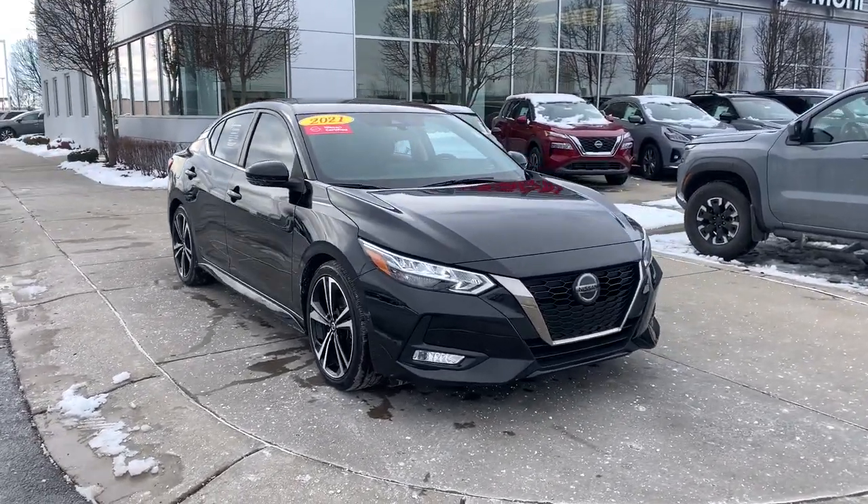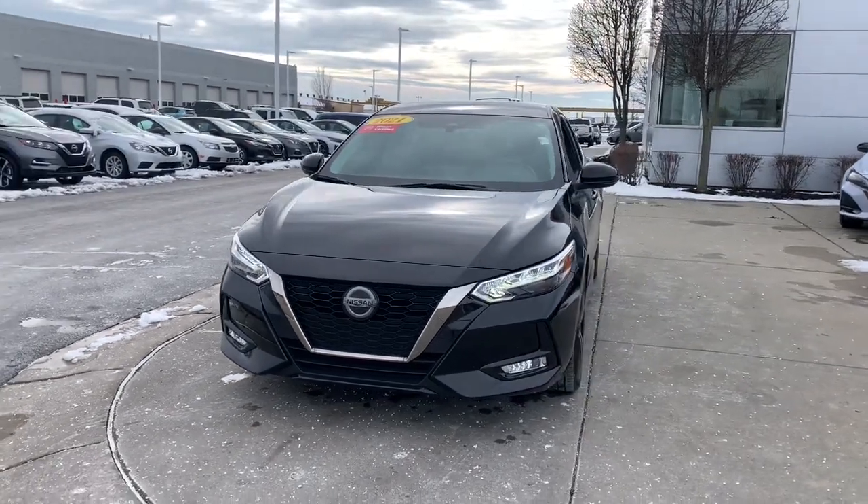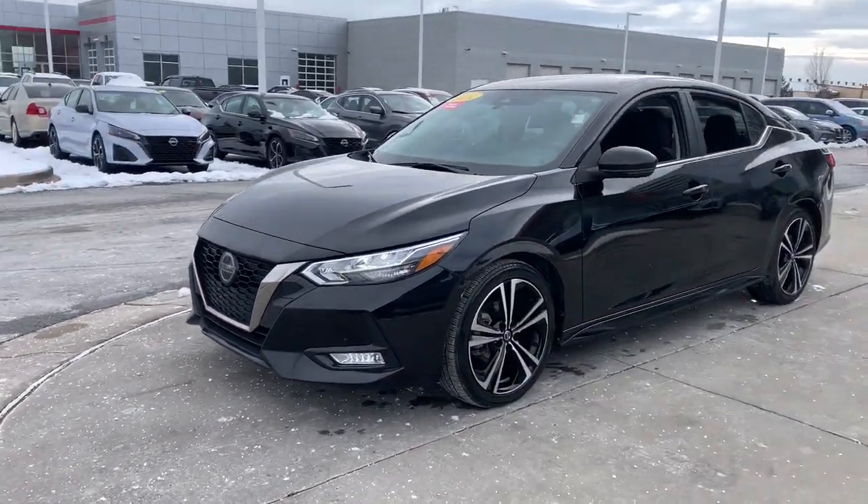Can you see yourself in the 2021 Nissan Sentra? This vehicle is an outstanding buy with fewer than 10,000 miles on the odometer.